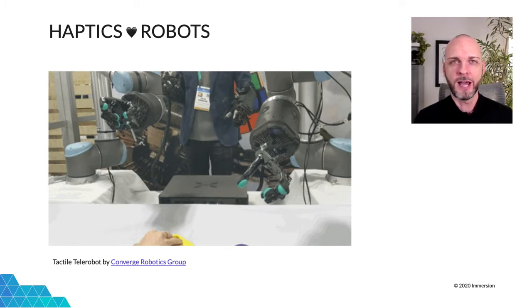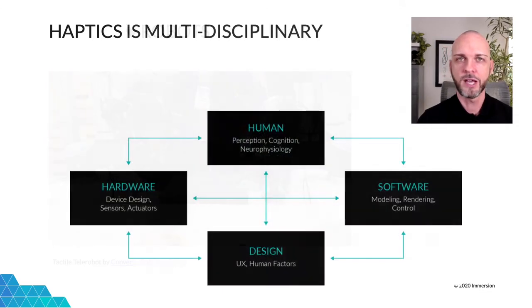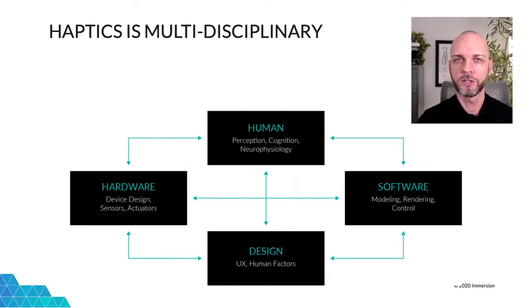Seamless integration of robots and haptics will allow them to be controlled in VR by a human agent. This, in turn, allows the intelligence of the human to be a data source, but creating a haptic interface can be uniquely challenging because there is no widely available reference device like a screen for visuals or a speaker for audio. It has more in common with robotics in that sense, though it also requires an understanding of the human sense of touch and how we interpret it.